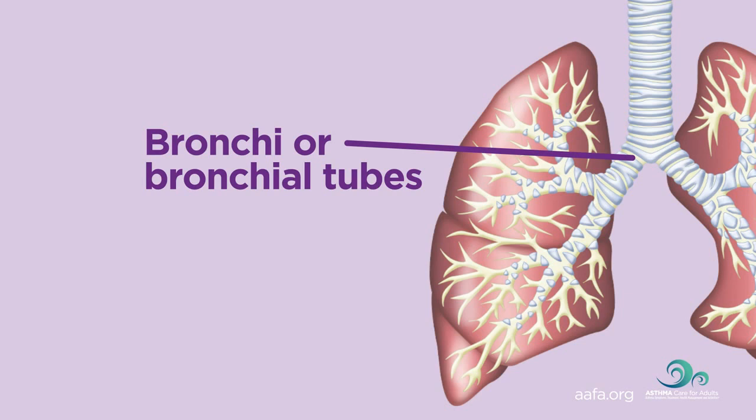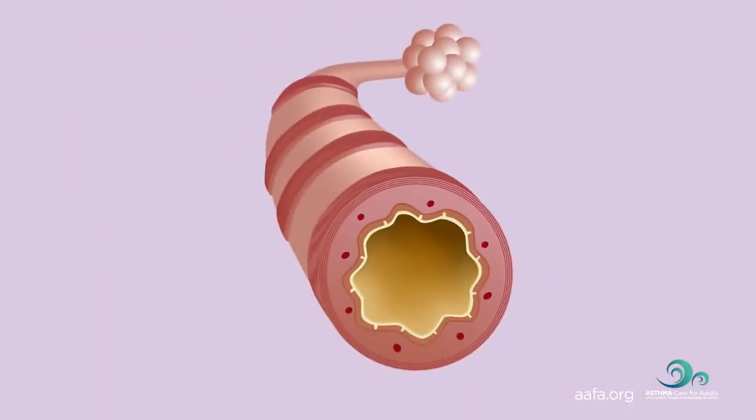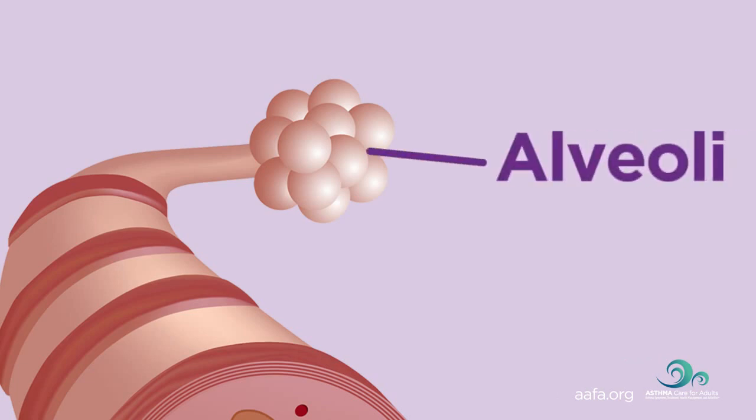They look like upside-down trees. As the bronchial tubes pass through the lungs, they divide into smaller air passages called bronchioles. At the end of each bronchiole are tiny air sacs that fill up with air, like tiny balloons, each time we breathe in. These are called alveoli.